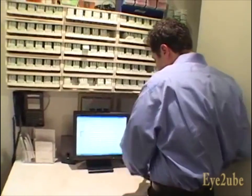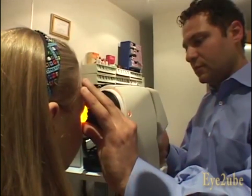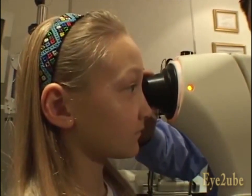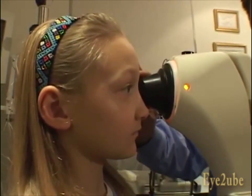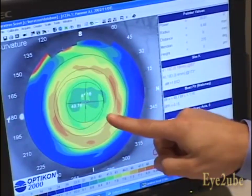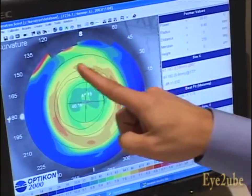The way we fit a patient for corneal refractive therapy is we conduct a comprehensive examination first. We determine their refractive state and we determine the shape of their eye. Then we move ahead with a special computer system called corneal topography — measuring the entire shape of the cornea, all the little hills and valleys of the top surface of the eye. After we take the corneal topography, we generate a retainer custom made for that patient.